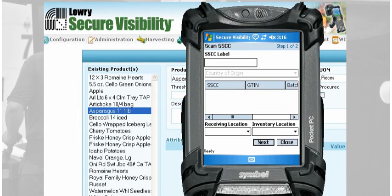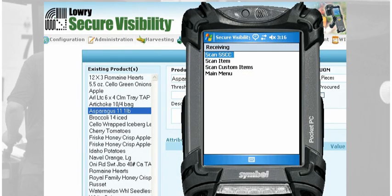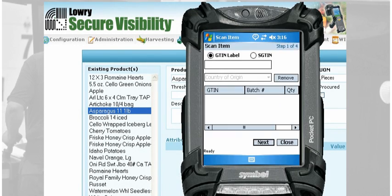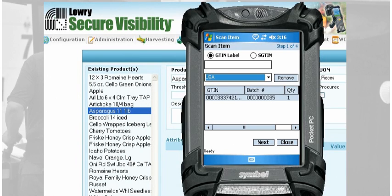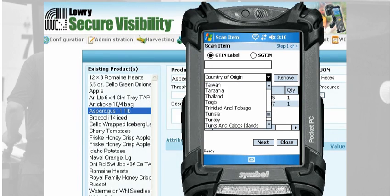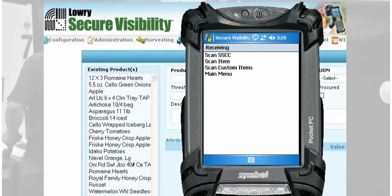Secure Visibility transactions are executed on mobile systems by the receiving staff at the distributor, packer, or processor in order to accept and electronically record GTIN and SSCC encoded data which have been shipped between trading partners. Secure Visibility receives products into inventory via a scan of a single SSCC directly matched in the system with an advance ship notice or ASN, or by scanning individual case GTINs in the absence of an SSCC.